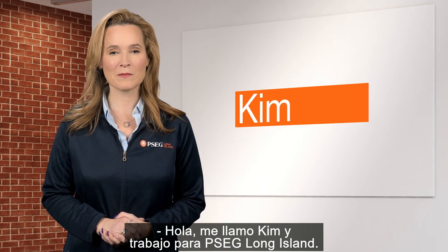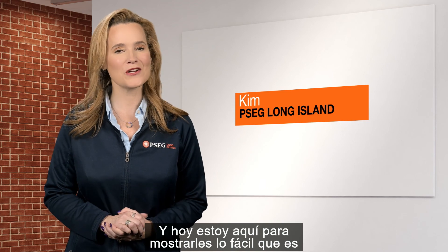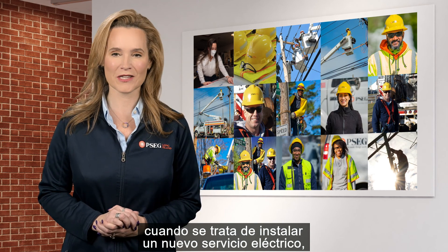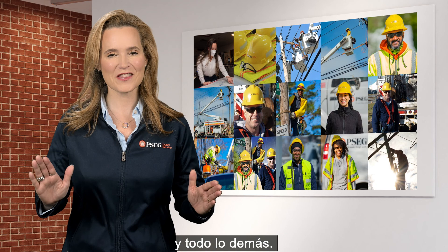Hi, my name is Kim and I work for PSEG Long Island. Today I'm here to show you just how easy it is to do business with PSEG Long Island when it comes to installing a new electric service, shutting off existing service, and everything else in between.